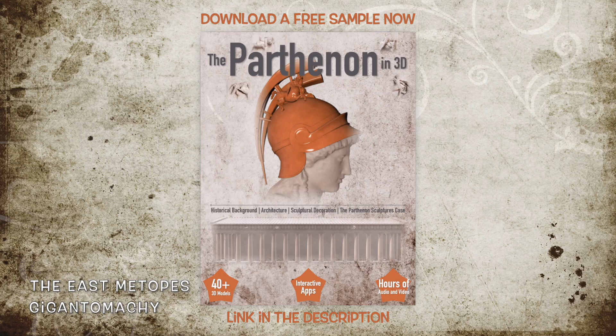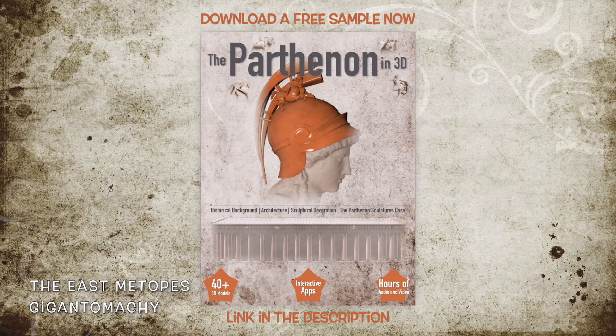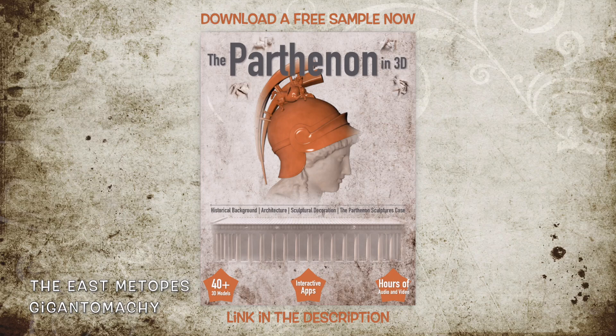The Gigantomachy was the battle in which the goddess Athena played the leading role, and that is why the battle was woven onto the peplos offered to her during the Panathenaic festival. The outcome of the battle symbolized the triumph of light, stability, and order against the darkness, instability, and chaos, and evoked the Athenians' fights against foreign invaders. Although all East Metopes are saved, they are in very poor condition.